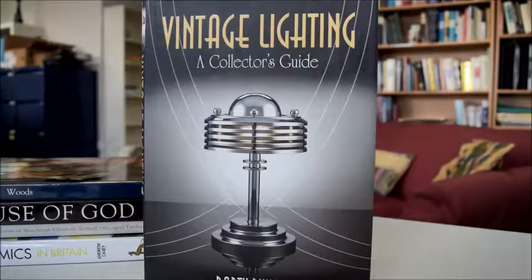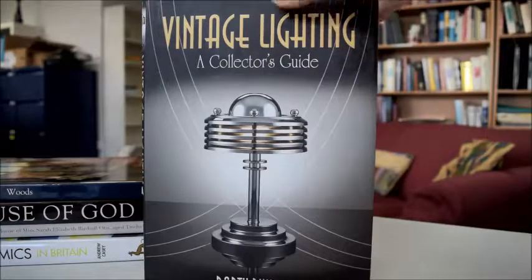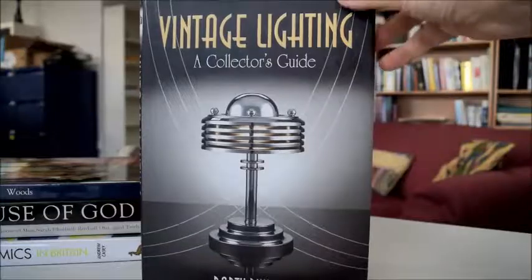Lighting is an essential part of interior design and home decor, and recently there's been an upsurge in upcycling. Here is a vintage lighting collector's guide — it's very practical and introduces what to look out for in vintage lighting.